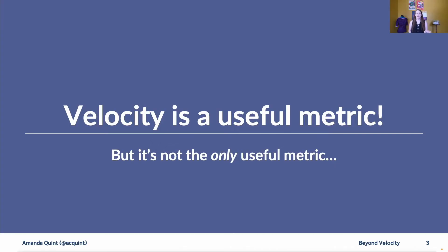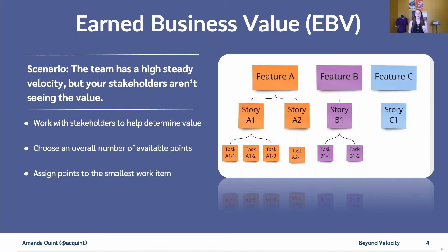Now, before we go any further, I want to say that velocity is a useful metric — I'm not saying that it's not. I'm just saying it's not the only useful metric. Consider, for example, earned business value.